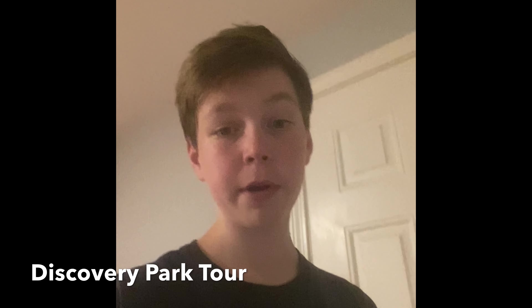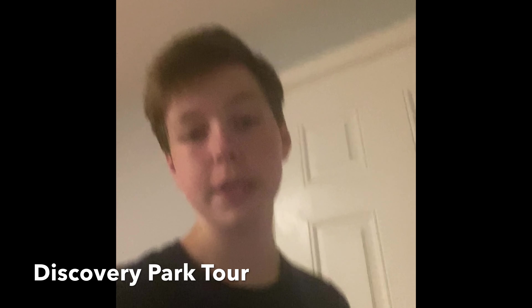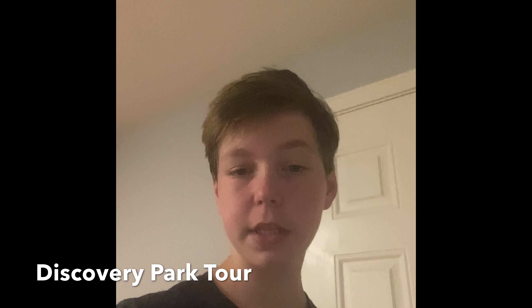Hello everyone, how's it going? Today we are going to be going to Discovery Park, which is a park in Seattle. There's a historic lighthouse there and a historic fort, and I hope you enjoy it.